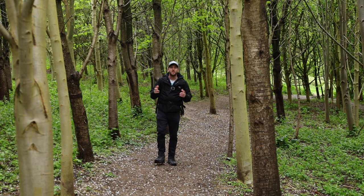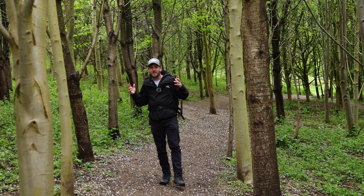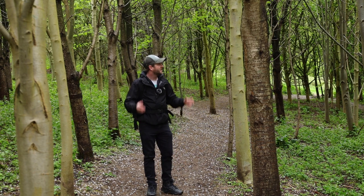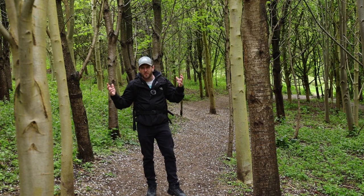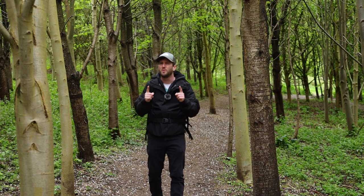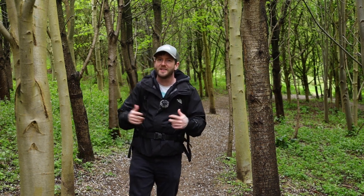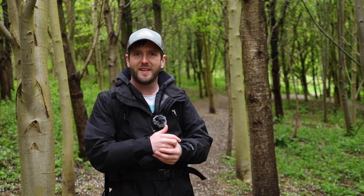Good evening, welcome back to another video. My name is Chris, I'm a landscape photographer from the UK. Tonight I've come down to the woods on a very gray and overcast day. I'm not too sure about lighting conditions, but that may not be a problem because I've brought my Canon 7D, my Sigma 105mm macro lens, and a couple of LED lights. We'll have a play with macro photography using LED lights to illuminate the subject.